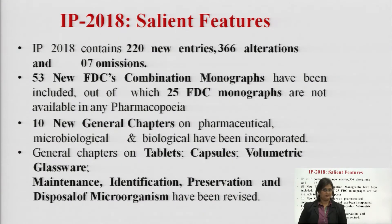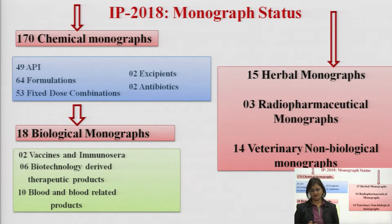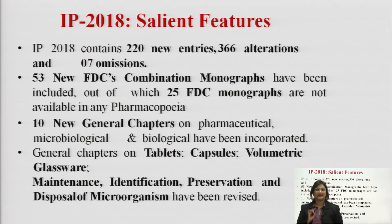General chapters mainly on tablets, capsules, volumetric glasswares, maintenance, identification, preservation and disposal of microorganisms have been revised. These general chapters consist of information about these general topics, and all have been revised in Indian Pharmacopoeia 2018.